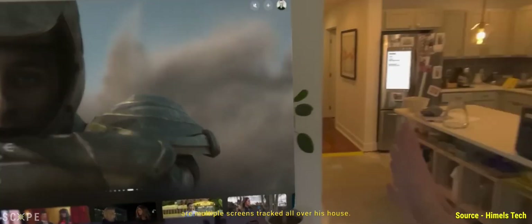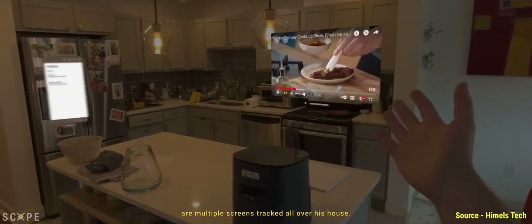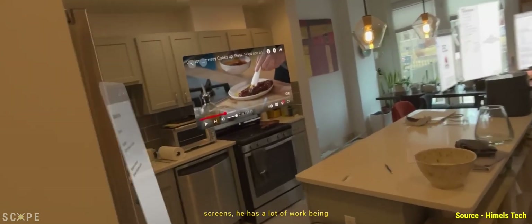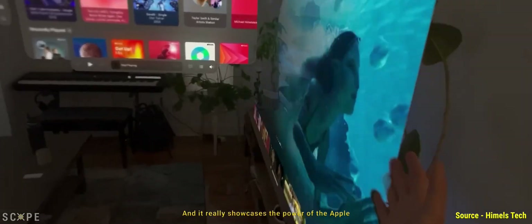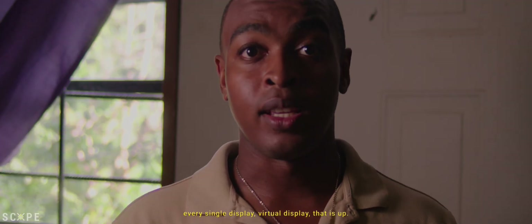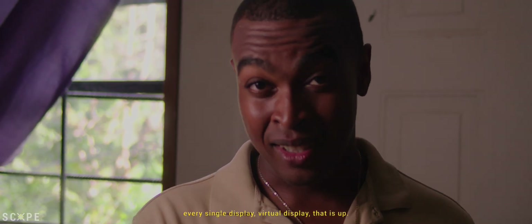In these videos he shows multiple screens tracked all over his house — a television screen, computer screens — with a lot of productivity work being done. It really showcases the power of the Apple Vision Pro and the quality that you get with every single virtual display that is up.